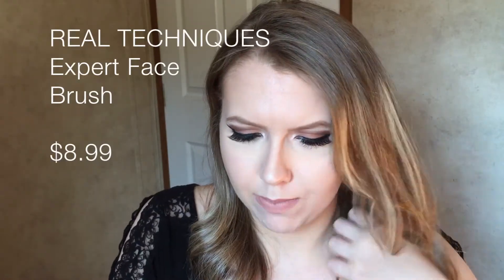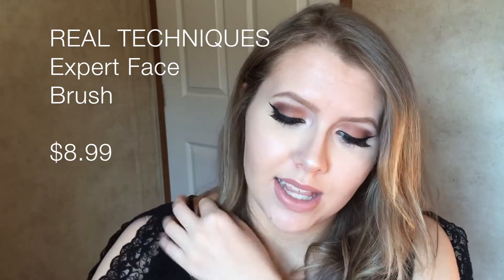The last Real Techniques brush I got is the Expert Face Brush, which a lot of people use as a foundation brush. I'm planning to test it with the L'Oreal foundation — I'll do a sponge on one half and this brush on the other, like I usually do for foundation reviews. I might do a full get-ready-with-me using a lot of these new products.